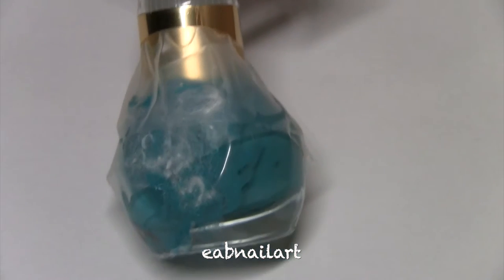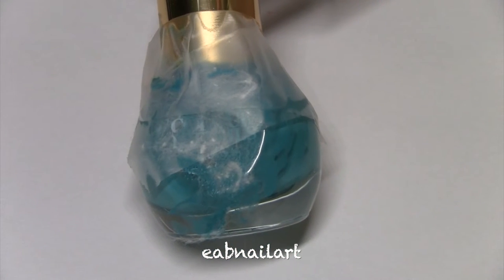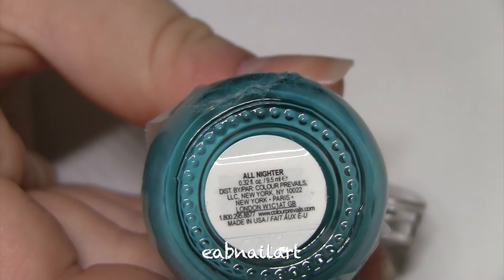This color called All Nighter is a teal polish, and I could not swatch it because when I received this package it was unfortunately broken.